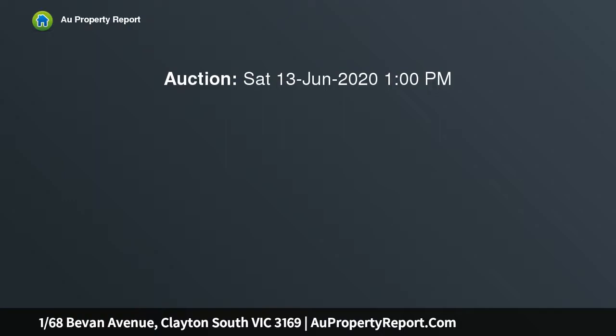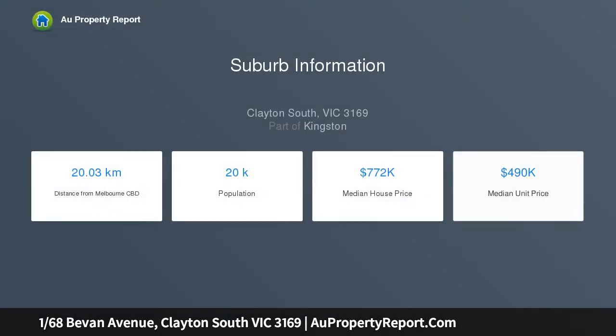With no compromise on quality and a focus placed on contemporary luxury, experience an elevated standard of low maintenance living with this brand new three-bedroom townhouse in a convenient Clayton South pocket.